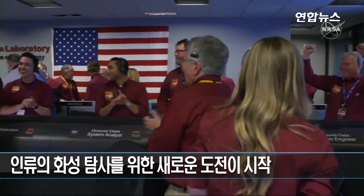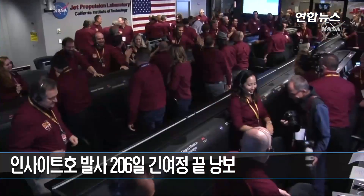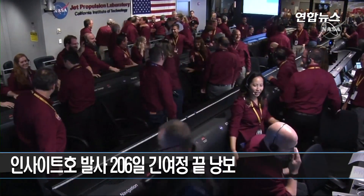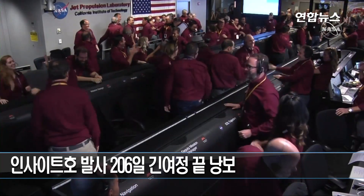Wow. That's fantastic. This never gets old. No, it doesn't, Rob. Control room just erupted.